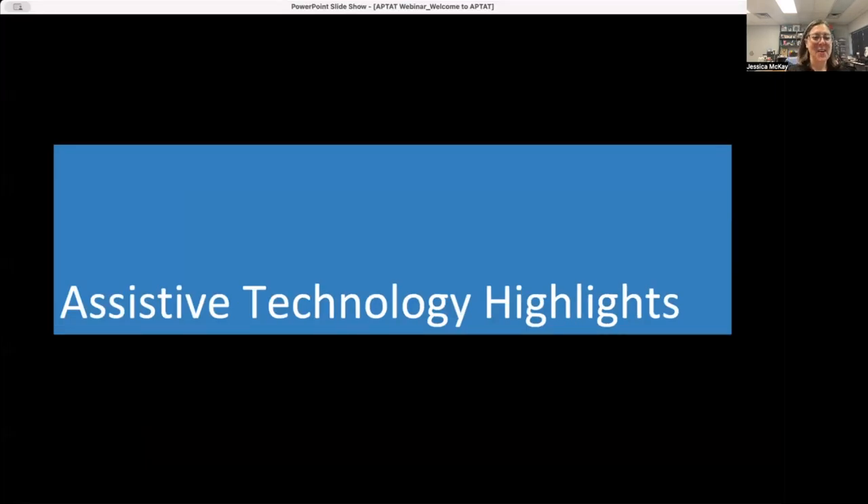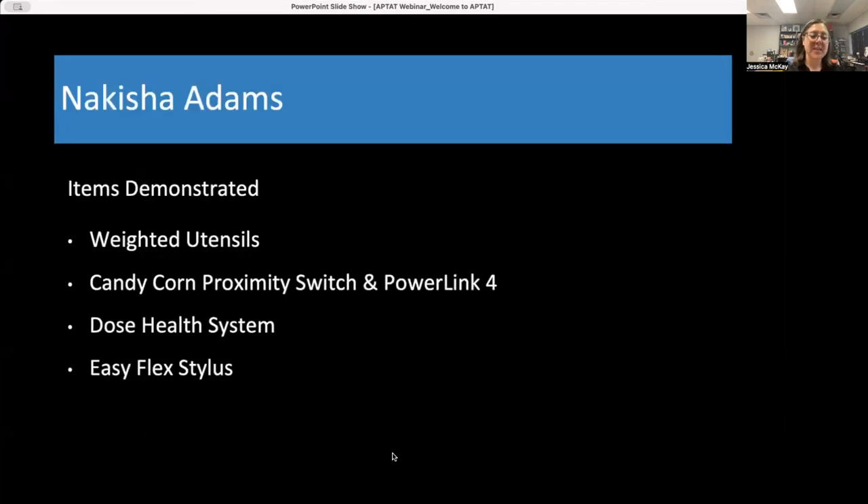Now the fun starts — we're going to talk about our assistive technology highlights, some things recently added to our inventory that we're very excited to share. This first segment is a video from Nikesha Adams demonstrating several items. She's going to review the weighted utensils, the candy corn proximity switch, the PowerLink for the Dose Health system, and the EasyFlex stylus.